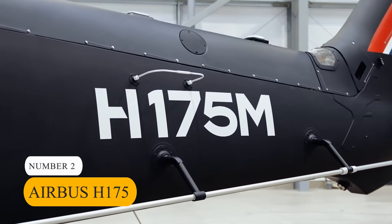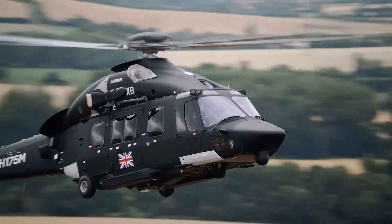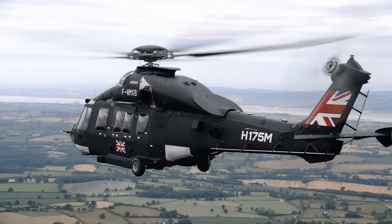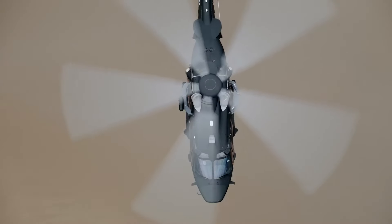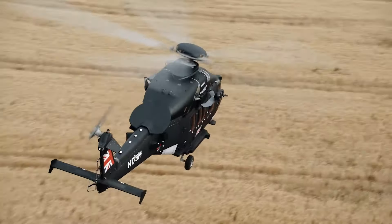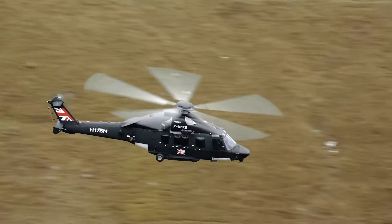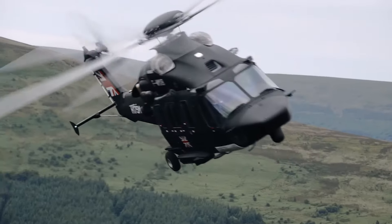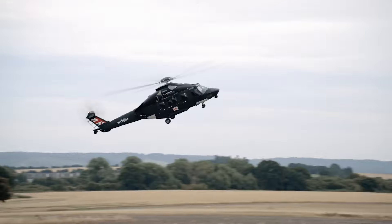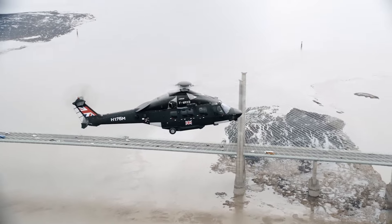Number 2: Airbus H175. Securing the second spot on our list is the Airbus H175 Helicopter. This helicopter is known for its luxury, performance, and versatility. Priced at $15 million, it's powered by twin Pratt & Whitney PT6C-67E engines, offering exceptional power and reliability. With a top speed of 190 mph and a range of over 460 miles, the H175 delivers unmatched performance. Its meticulously designed cabin features customizable layouts and cutting-edge amenities, providing passengers with unparalleled comfort and sophistication. Equipped with an advanced flight management system, the H175 offers an unmatched flight experience.